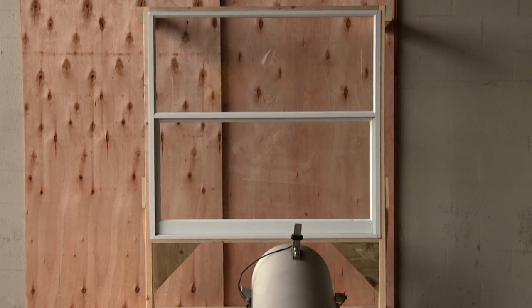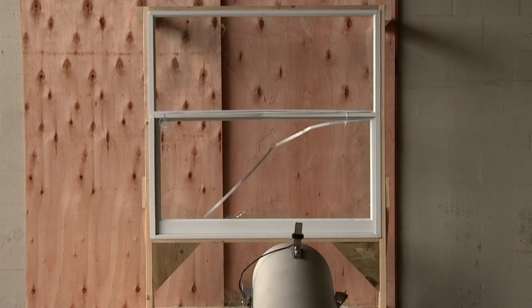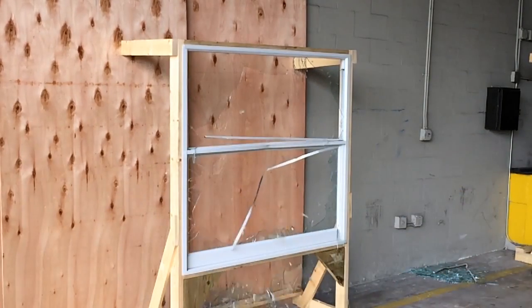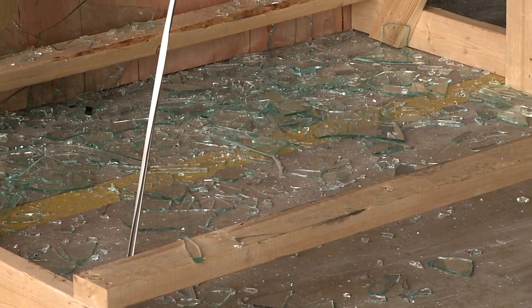First, we'll test a non-impact window. Notice how the glass has been compromised and penetrated by the missile. And there are glass shards everywhere.